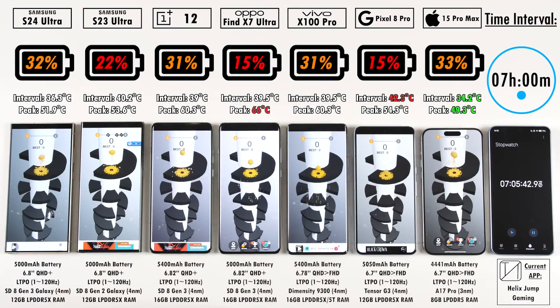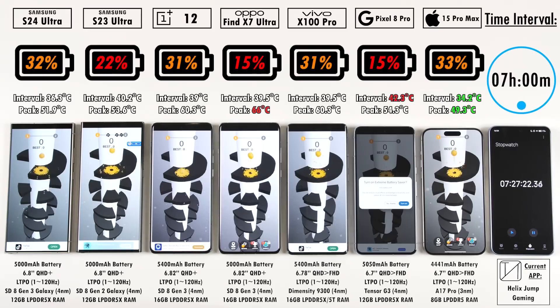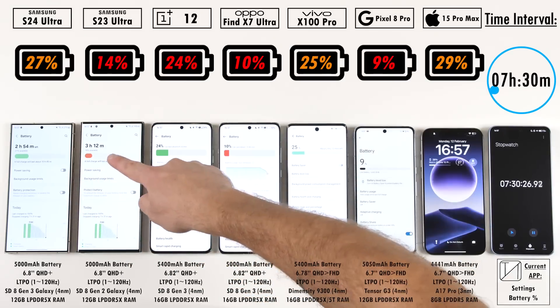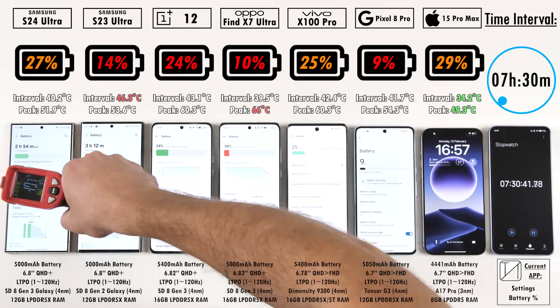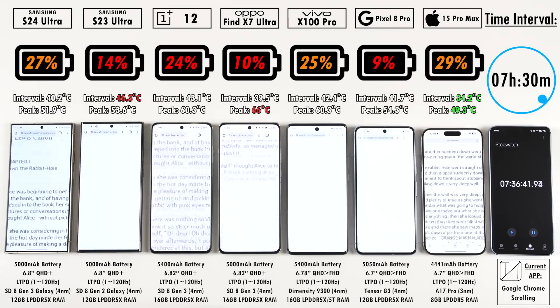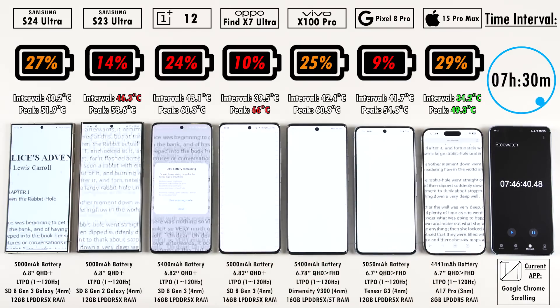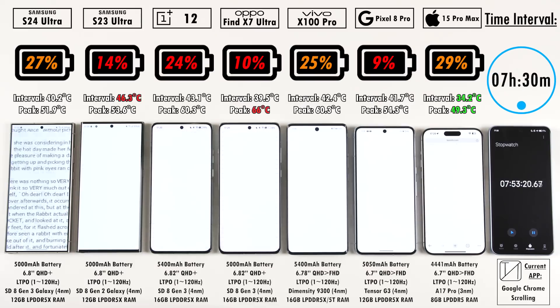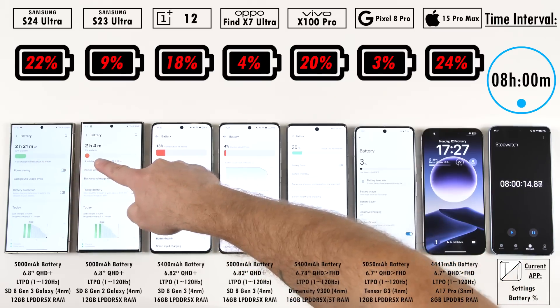The S24 Ultra was a bit better than the iPhone 15 Pro Max in the first two intervals, as it seems to hold percentages better at the start but drops off near the end. iPhones are known to hold those last few percentages like your life depends on it, and I'm surprised to see the OnePlus and Vivo do something similar. The OnePlus and Vivo have the largest batteries here at 5,400 mAh — so it's no surprise they perform well. If the S24 Ultra or iPhone had that same size cell, how much longer would they last?